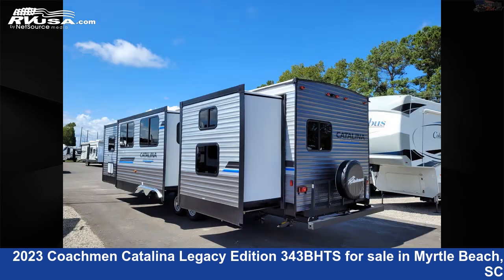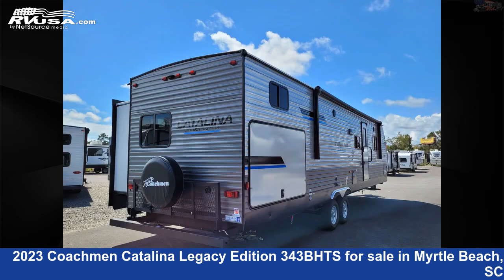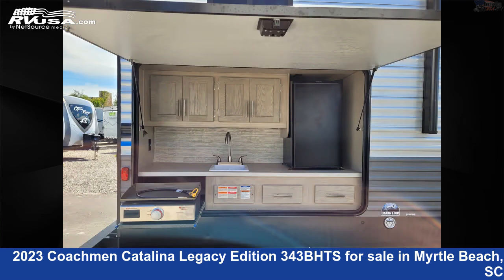This new Coachman is 38 feet 4 inches in length and features three slide-outs, sleeps 10, refrigerator, carbon monoxide detector, oven, TV, auxiliary battery, leveling jacks, and smoke detector.